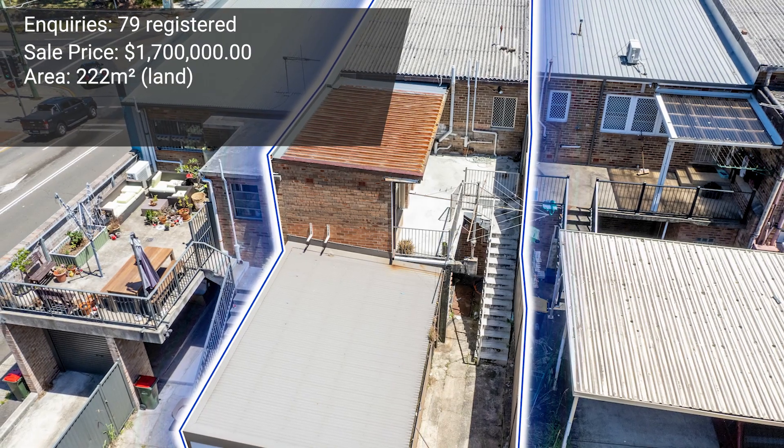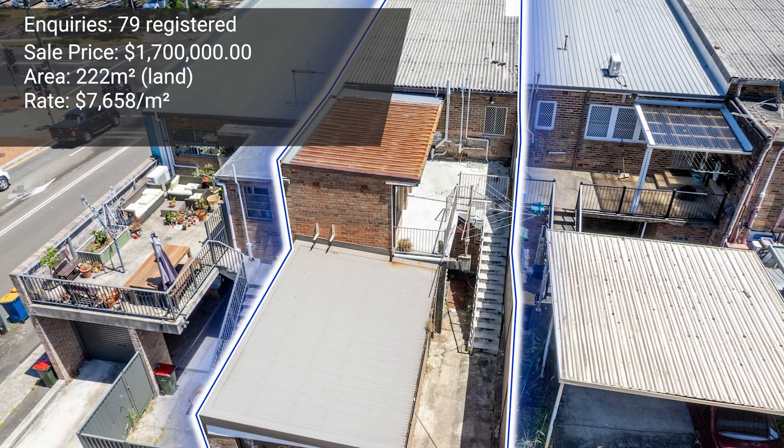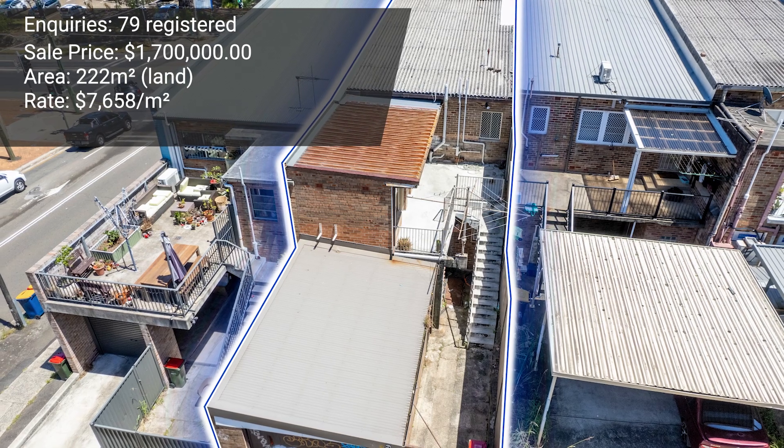On a sale rate, that's just over $7,600 per square meter. An excellent campaign run by Jackson and Ryan — well done. Congratulations also to Nathan Gray for assisting with that sale and introducing the purchaser. Congratulations to all involved.